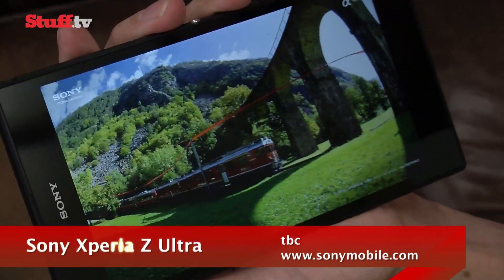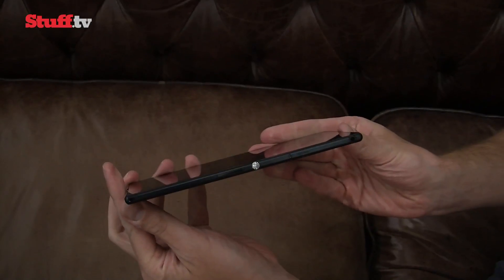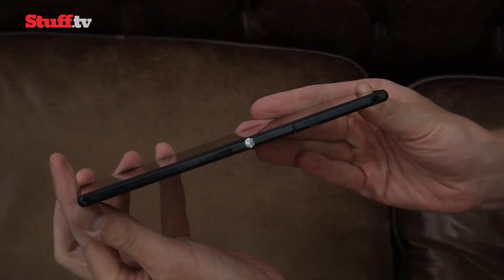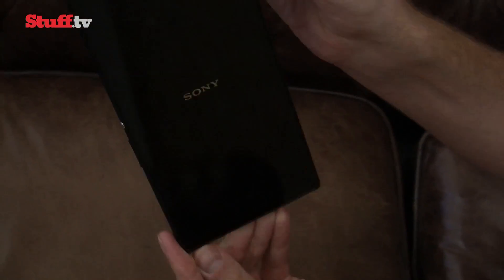It's the slimmest large-screened handset out there at 6.5mm thick, and the result is something that feels solid and quite comfortable in the hand, thanks to its quality aluminium tempered glass body and that skinny physique.